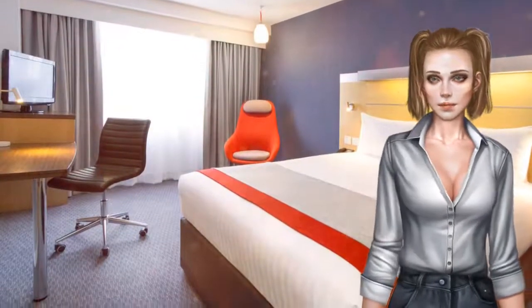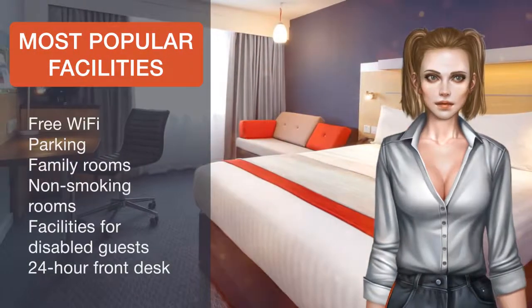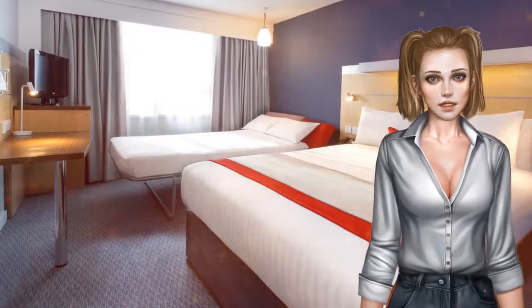In the mornings, the Holiday Inn Express London Limehouse provides continental breakfast in the breakfast bar. Breakfast includes freshly baked breads, croissants, hot drinks, fresh fruit, and cereals.